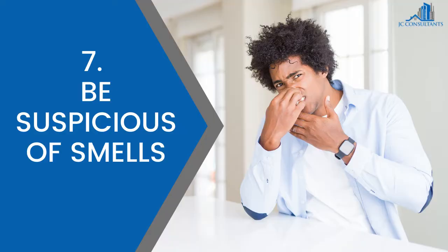7. Be suspicious of smells. If you step into an open home and are immediately met with an overwhelming smell of potpourri, scented candles or freshly baked cookies, you may need to be wary. Although pleasant, it could be masking other smells like damp. As you walk through the home, pay attention to the smells and start looking for evidence of the cause.